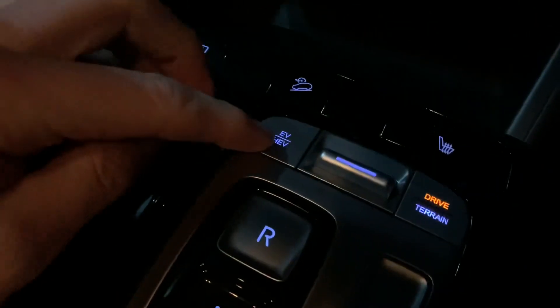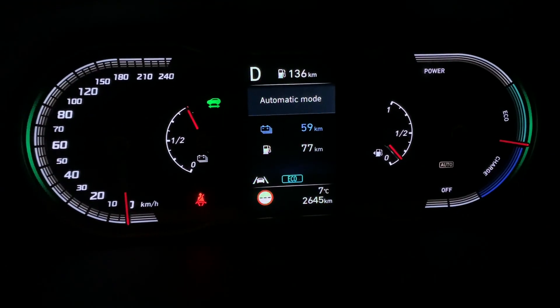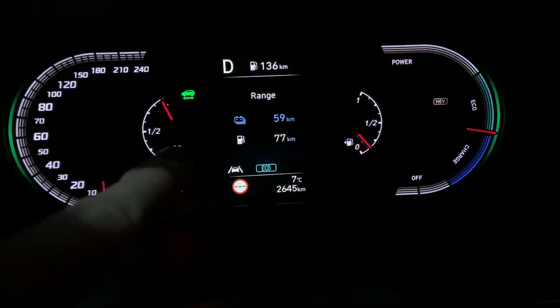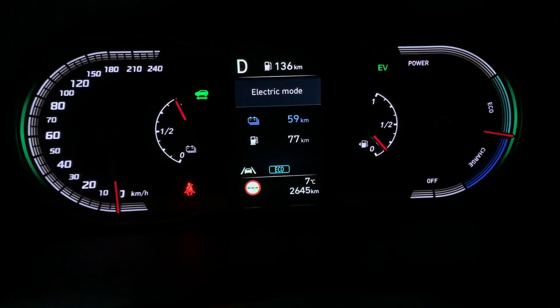One thing worth noting is that you can actually store this electric energy - you can drive in hybrid mode and keep that 50-odd kilometers of electric driving for later. But for the sake of this video, I'm going to use up the electric range pretty quickly to show you what happens after we've run out of full electric driving. With PHEVs, there's a button to toggle between automatic mode, hybrid mode, or full electric mode.